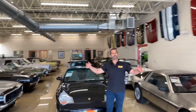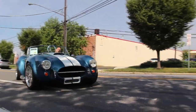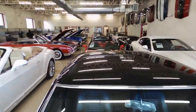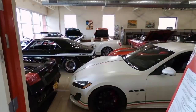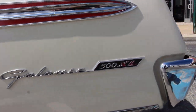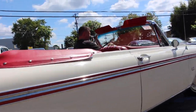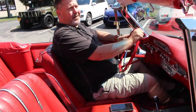Hi, I'm Tony Fleming and welcome to Fleming's Ultimate Garage. How's the Galaxy, Brent? That's a pretty fun car. I'm ready for a parade.